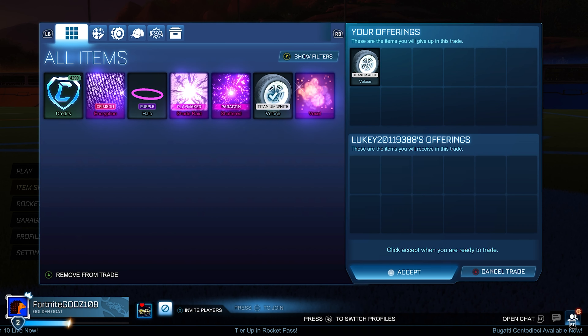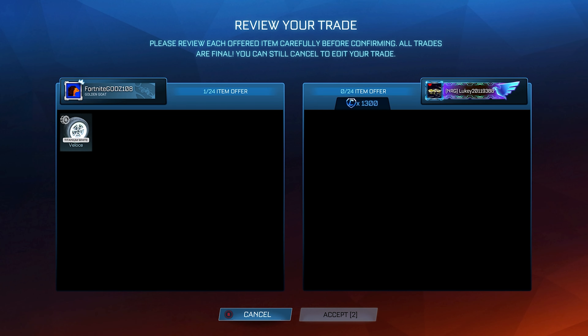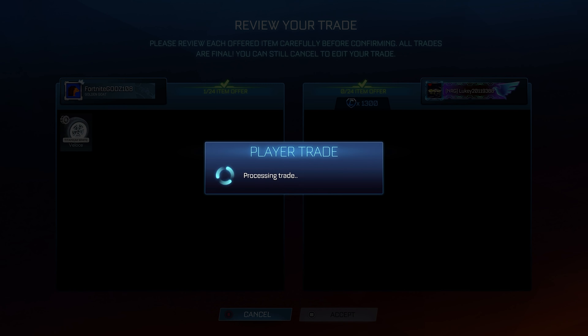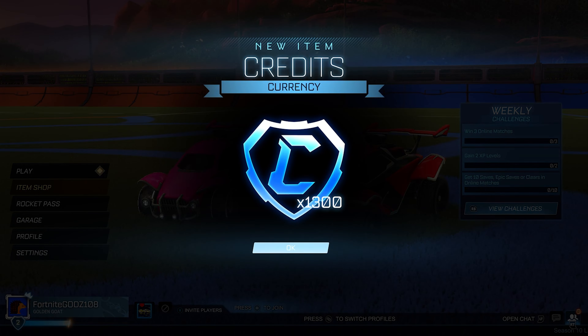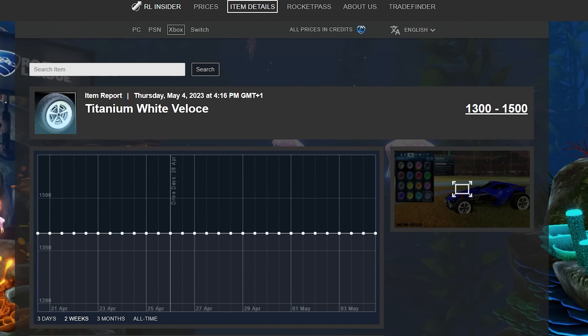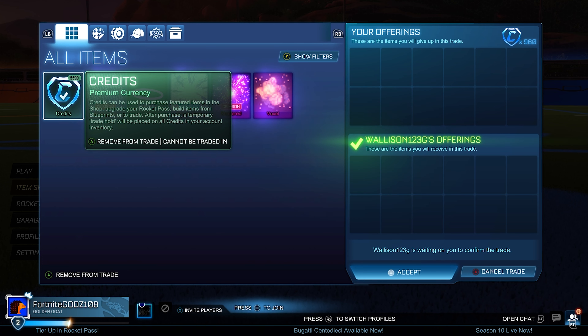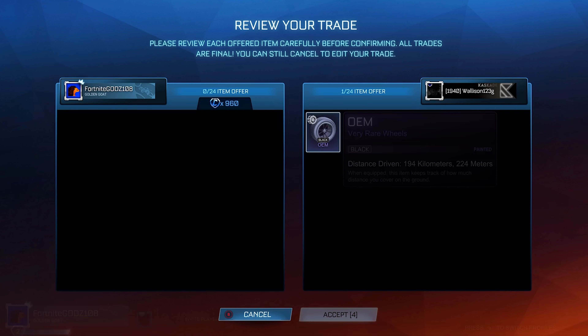I also continue going down the route of buying low demand items that are really hard to sell, such as this White Uncommon Veloce wheel, which I originally pick up for 600 credits. And somehow I managed to find 1.3k within about 10 minutes, which was insane. I thought these would take days to sell, but that is 700 credits profit just like that, which is crazy, especially in about 10 minutes.